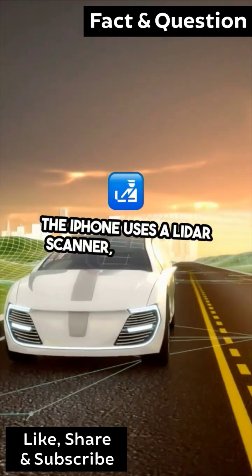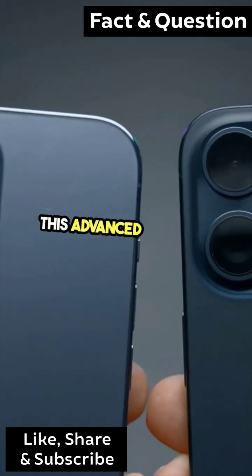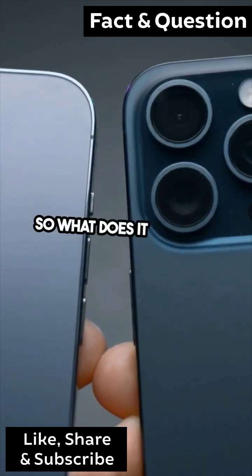The iPhone uses a LiDAR scanner, specifically the LiDAR technology developed by Apple. This advanced sensor is found in models like the iPhone 12 Pro and later. So, what does it actually do?